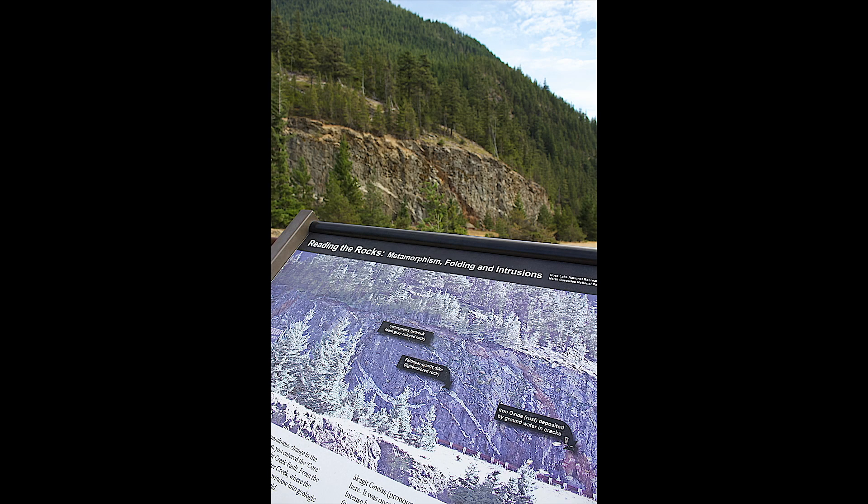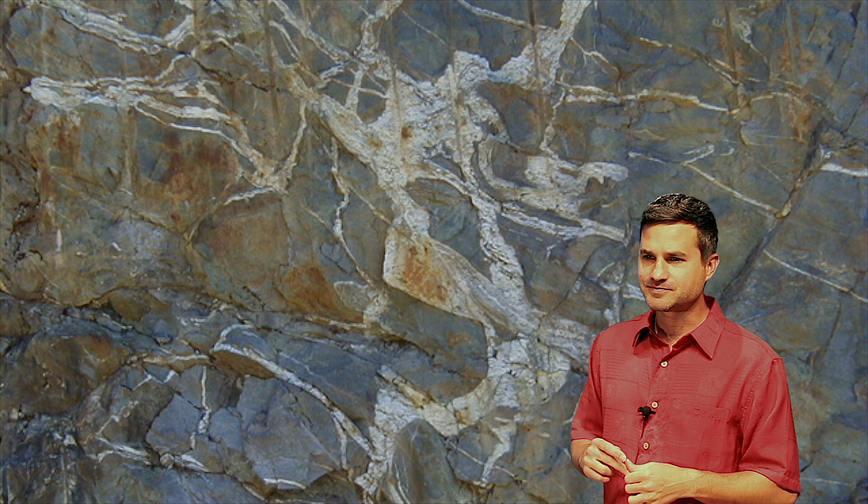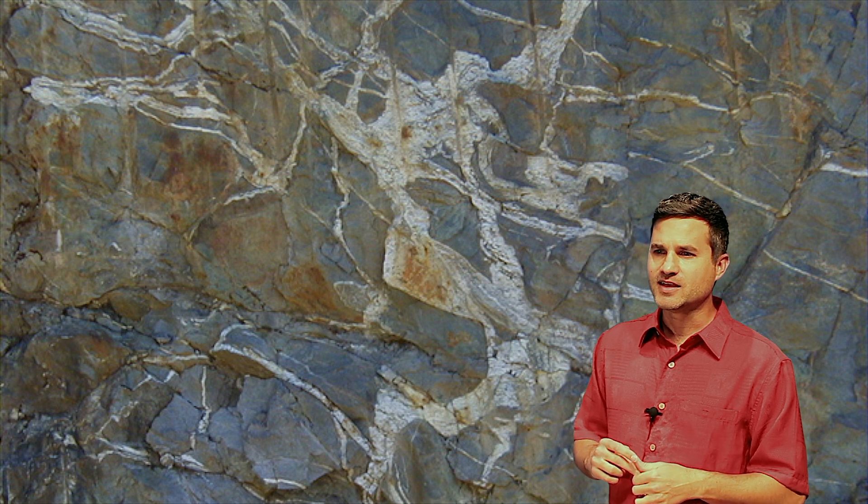Wow, that is nice. Literally — that rock is called gneiss. It's a German word for sparkly or bright. What we're looking at here is some cool stuff. This is the foundation of the North Cascades, and this rock is old.